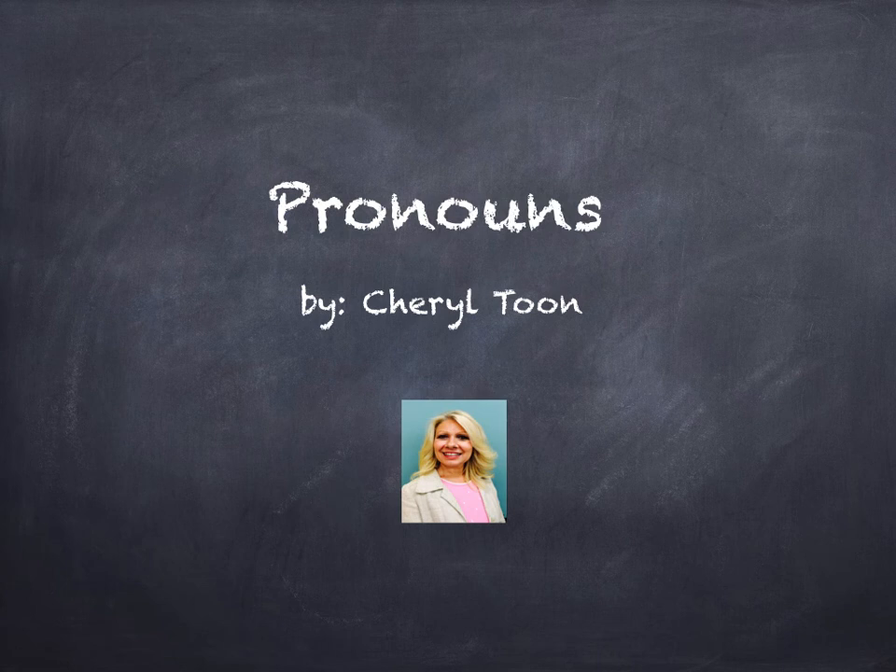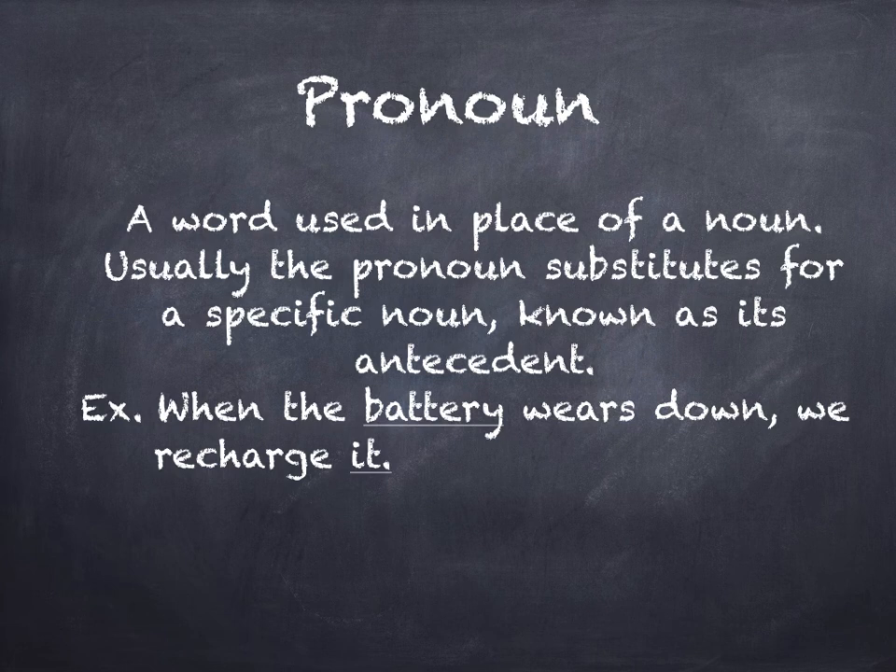Your pronoun homework is now due this Saturday. Okay, let's do a review. What is a pronoun? It's a word used in place of a noun. It usually substitutes for a specific noun known as the antecedent.